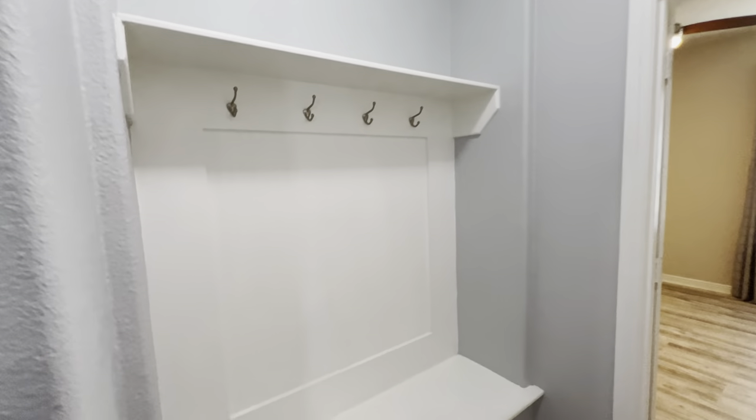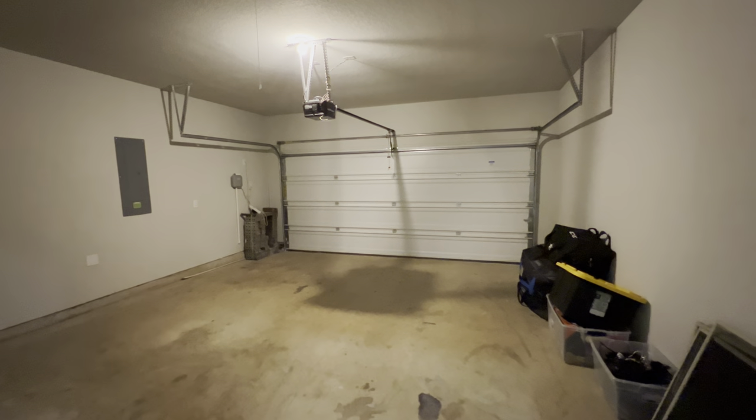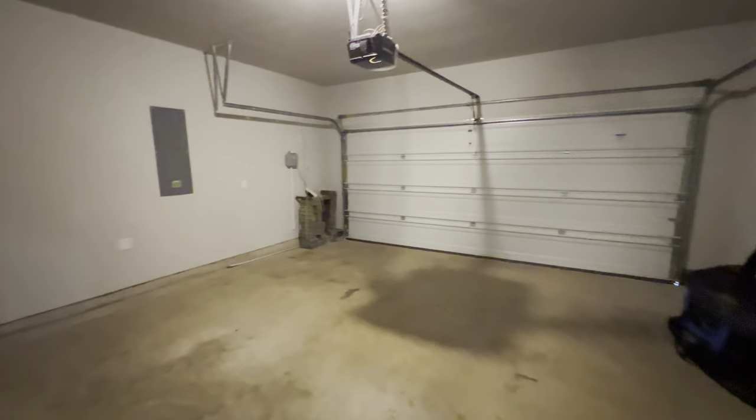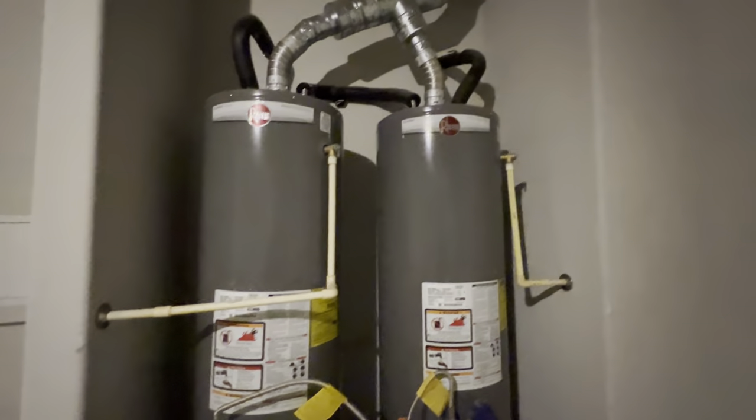Got a little mudroom right here, and a two-car garage. This house also has two water heaters on it.